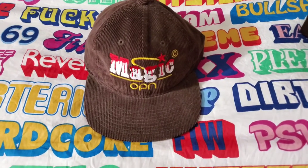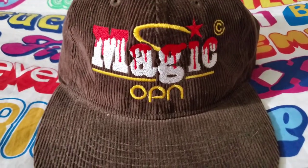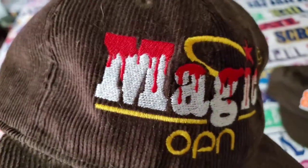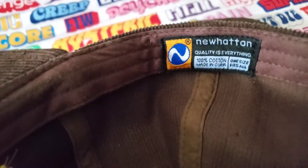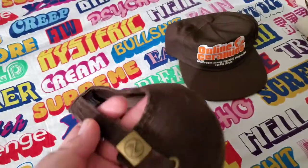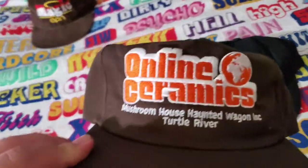Hello guys, today we will be going over my online ceramics accessories collection. To start off, we'll be going over this magic OPN hat — it was to commemorate one of OPN's Trickpoint Never Magic album. Online Ceramics made a collection with them. Nice corduroy, nice stitching too. I like that star design on the back.